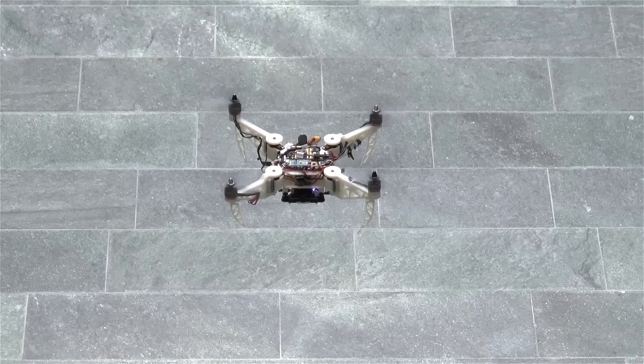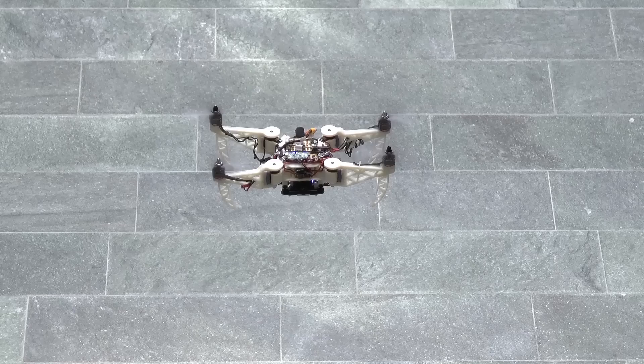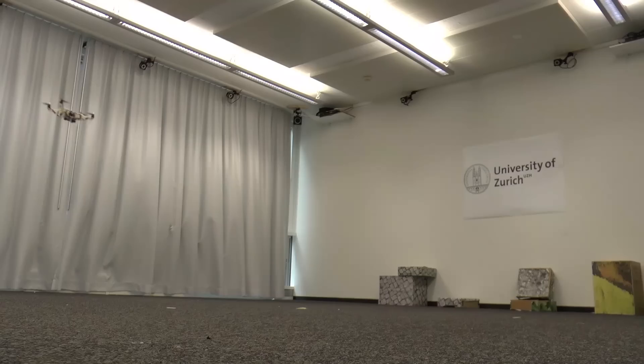The foldable drone is composed of a mainframe and four independently rotating arms. It is equipped with an onboard computer running all the algorithms necessary to fly, and two cameras used for localization and exploration.